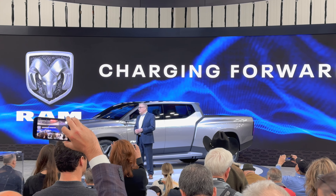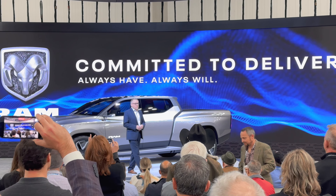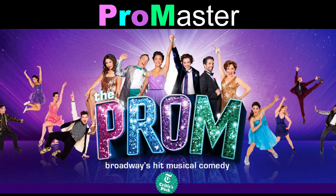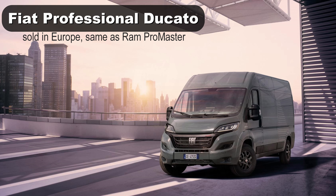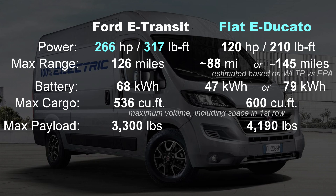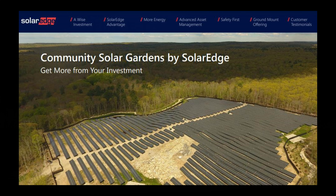Where will Amazon get more vans from? Ram. At their press conference, they restated what they said at the Chicago Auto Show — they're working on an electric version of the Ram ProMaster, to be delivered to Amazon before the end of 2023. Expectations are that it won't look much different than the regular ProMaster. The Ram and the Fiat Ducato are essentially the same vehicle, and in Europe they've been producing the E-Ducato for about two years. They could just bring that vehicle here.